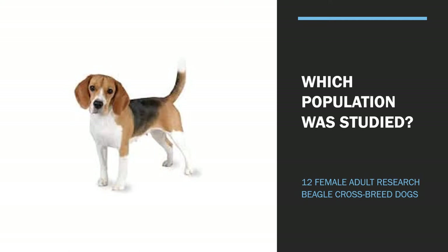All dogs were examined and checked to ensure there was no systemic illness over the previous six months, and they were examined by a board-certified ophthalmologist to confirm there were no ocular abnormalities a week prior to starting the study.